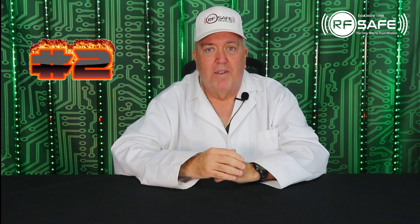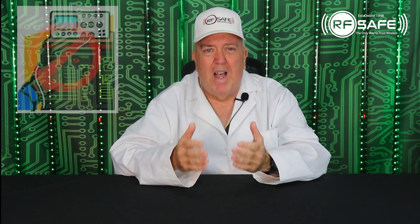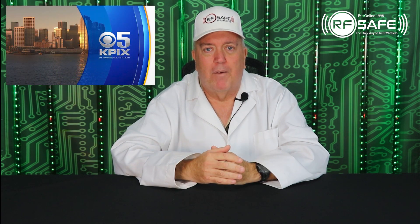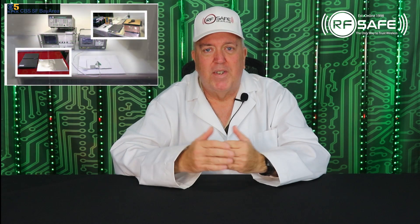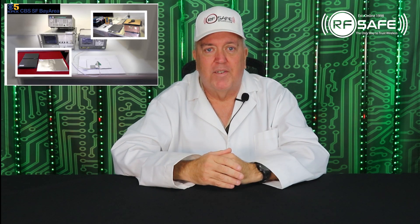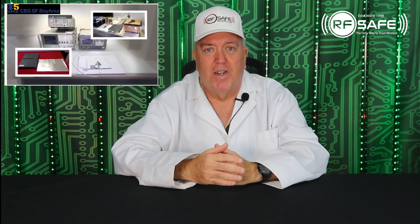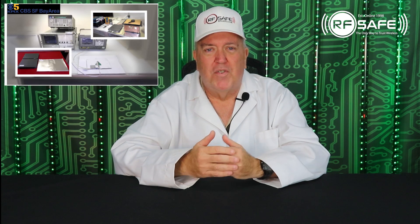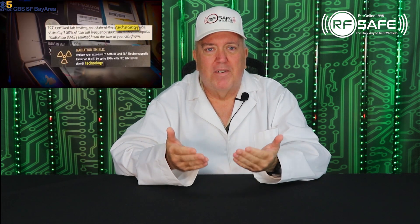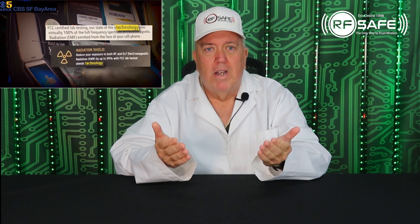The second way SafeSleeve is deceiving you: the RF shielding technology inside the SafeSleeve anti-radiation case is not FCC tested in their products as they would lead you to believe. Station KPIX5 in San Francisco aired an investigative report showing that SafeSleeve's FCC certified lab testing does not include testing their cases with an actual cell phone inside the case. The only thing SafeSleeve has ever had FCC lab tested is its radiation shielding material, which is not inside a SafeSleeve case when tested, according to the KPIX5 report.